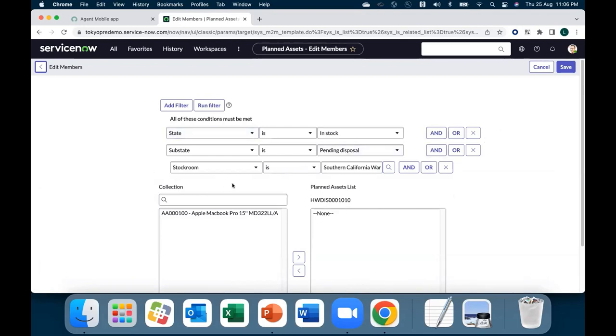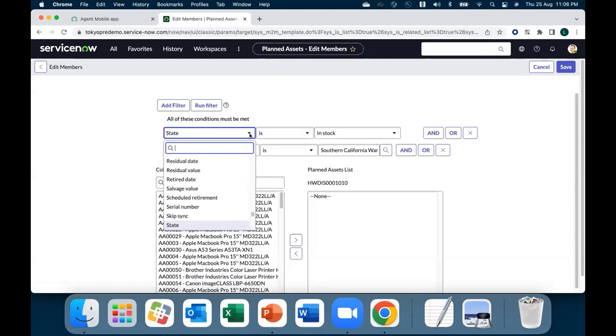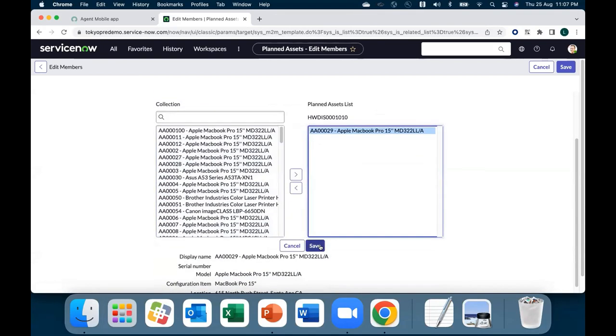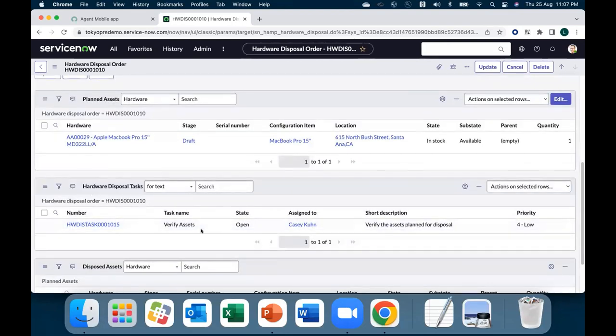We have just created a request based on the stockroom. The first task is for the stockroom manager or hardware asset manager to plan which asset to dispose. We have a filter — by default we give pending disposal, but you can dispose assets before that too. If I remove the filters, it shows the complete list of assets and you can change any parameters. Let me select one asset — once I save that, I've planned the asset and a workflow task is created: verify asset. Till this stage we've been doing everything on the platform. Once the assets are planned, from the next step you can do it from a mobile device or from the platform.